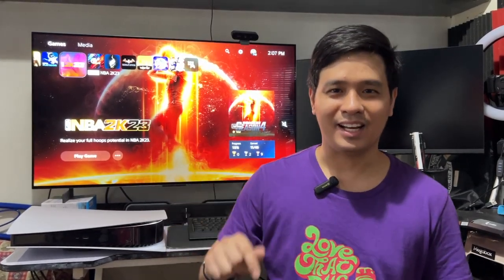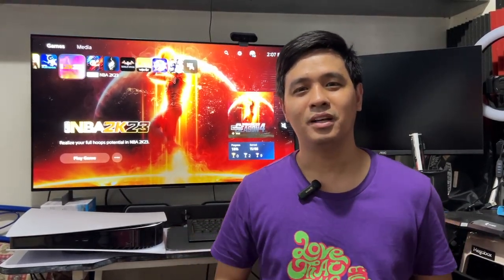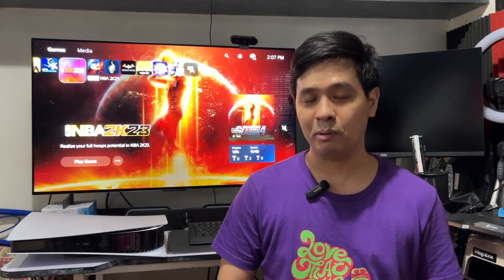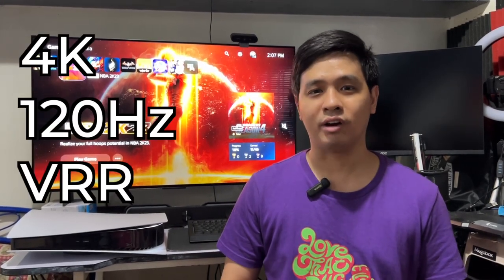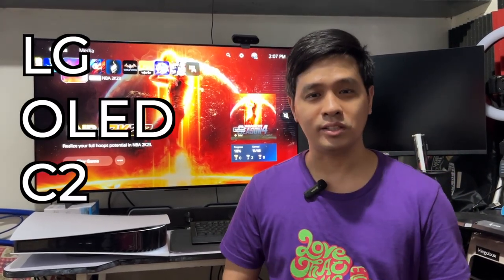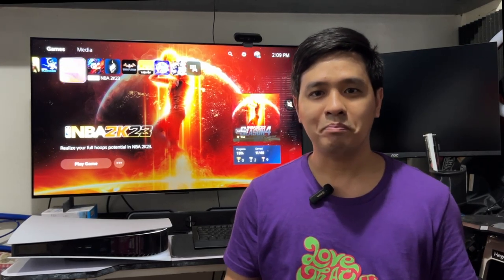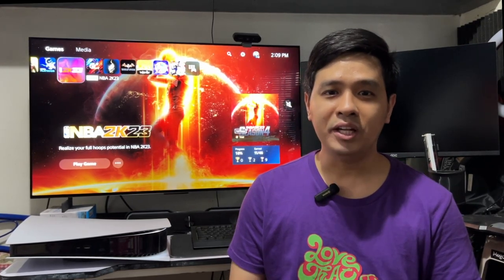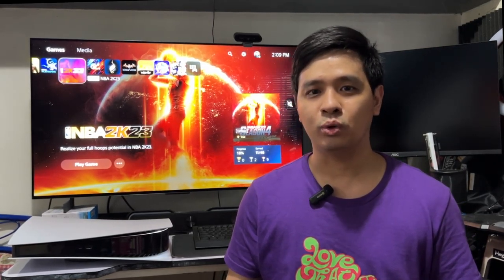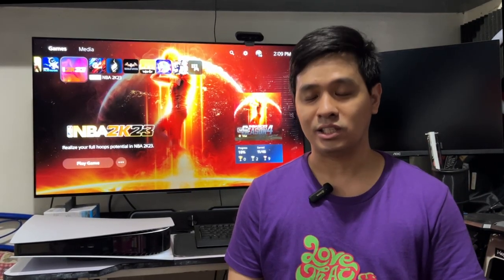Hey guys, my name is Zach and this is Gigi Fistbomb. Today, I just got experience playing my PS5 on a TV that is capable of 4K 120Hz with variable refresh rate. This one in particular is the LG OLED C2. What is the experience like playing a next-gen console on a TV that has HDMI 2.1 ports, and should you really need one to enjoy PS5 gaming? Let's find out.